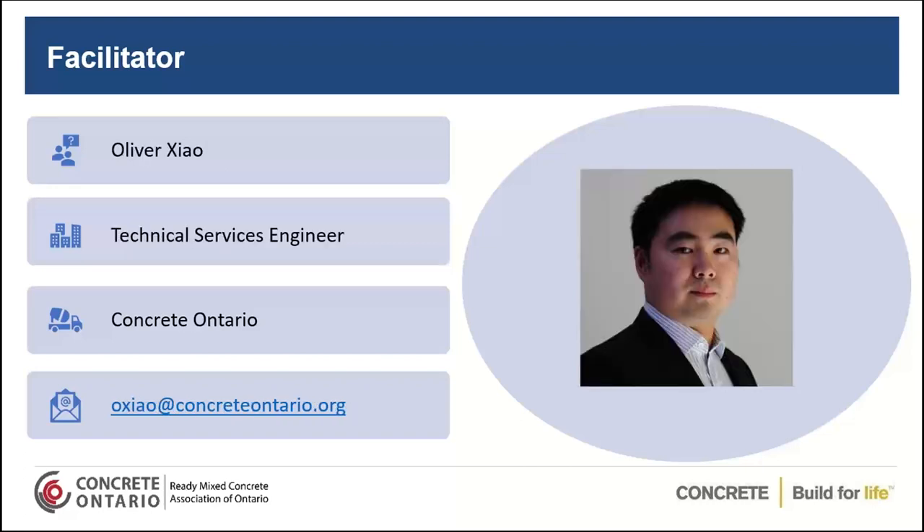I'm the Office Manager with Concrete Ontario, and I will be your facilitator today, along with Oliver Sow, who is our Technical Service Engineer and is going to be helping me run the webinar today and helping out with the questions portion a little bit later on.